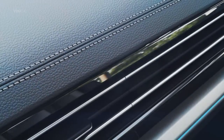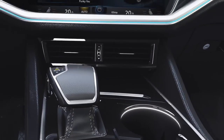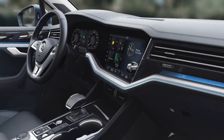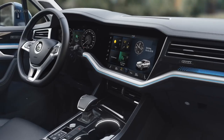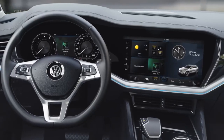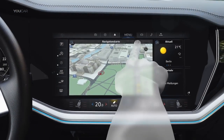The Touareg sets new standards, above all with its optional InnoVision cockpit, with the Discover Premium at the center. The 38 cm display is snugly fitted within the dash panel, ergonomically tilted towards the driver. Completely switchless and highly integrated — touch, hold, select.